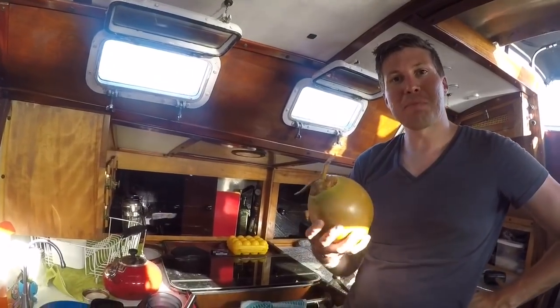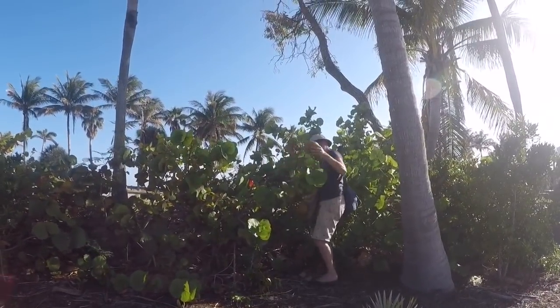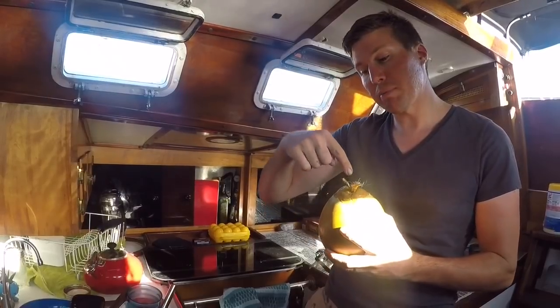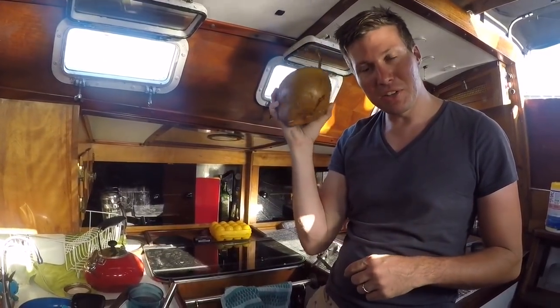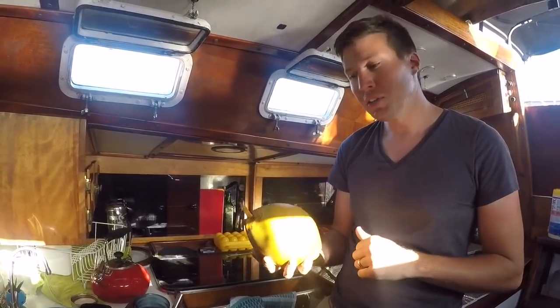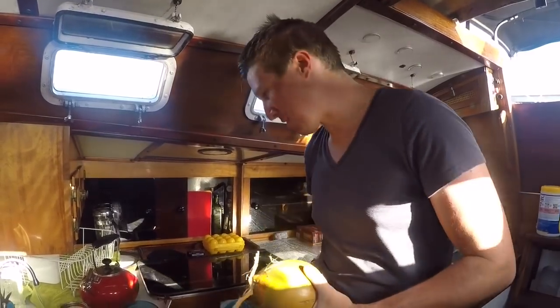We're walking by and saw a bunch of coconut trees, so I started looking around for coconuts and found one that rats hadn't gotten into. You can tell a rat ate one because there's a hole where they gnawed their way in. This one looks good — when you shake it, you hear a little bit of water, and when you tap on it, it sounds kind of dull and it's full. So we're going to have some coconut water.